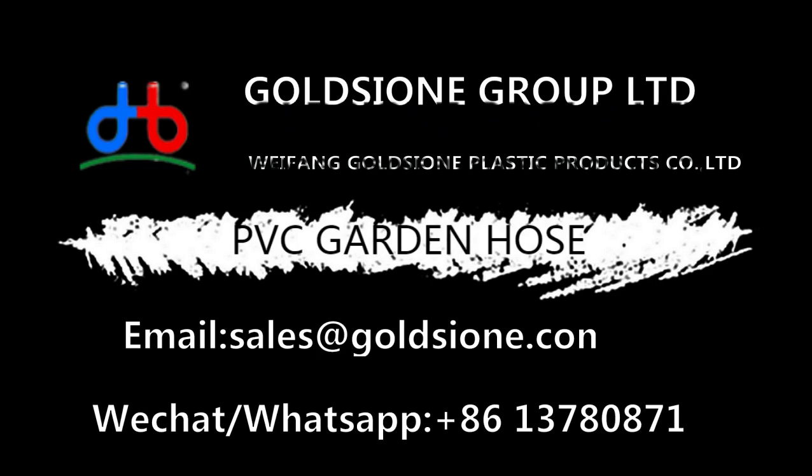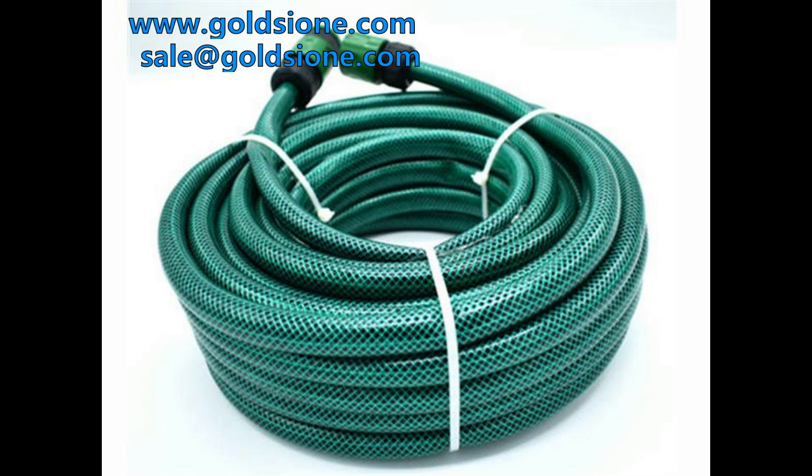GOLDSTONE is a PVC hose manufacturer from China. It has advanced technology and a professional team.